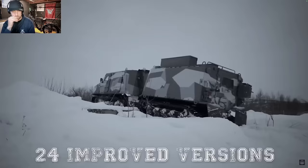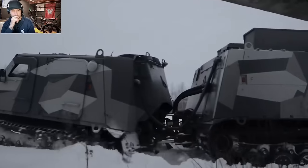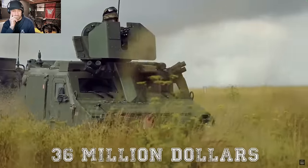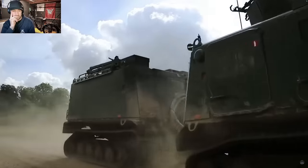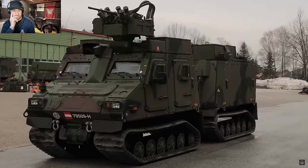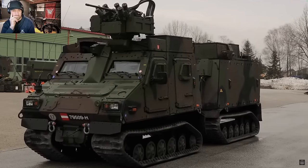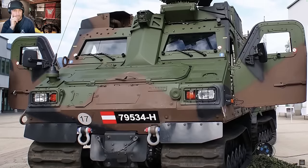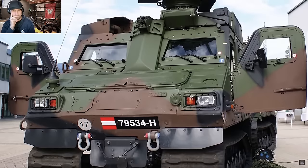The Viking has been subject to upgrades over the years. In 2009, the UK ordered 24 improved versions known as the BVS10 Viking Mark II for around $36 million. This contract included modifications and urgent operational equipment, with improvements including a larger and more powerful engine, more protection, a bigger alternator for greater electrical power, plus upgraded brakes, suspension and steering.